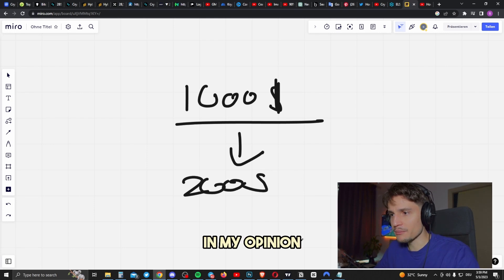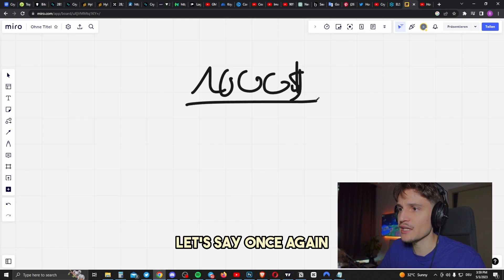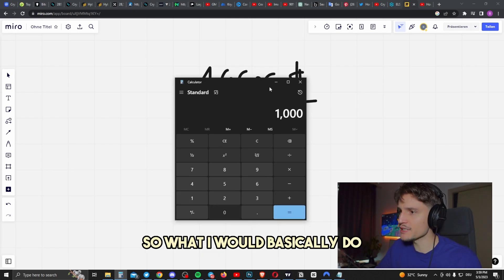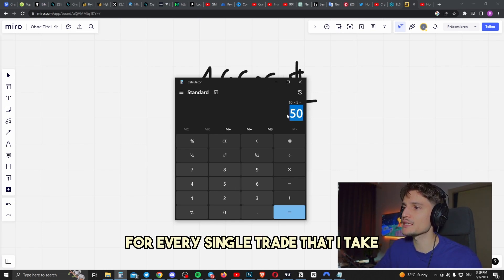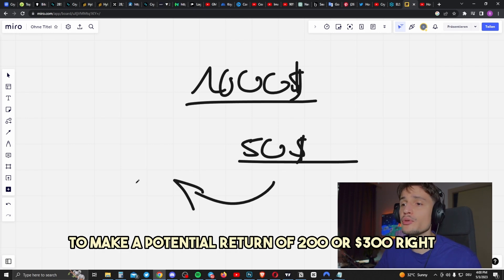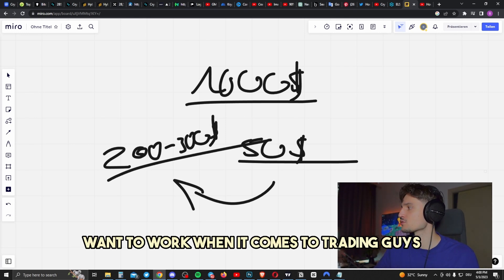The best way to go, in my opinion, if you have $1,000, is to risk approximately 2% to 5% on every single trade. So with that being said, if you have $1,000 and want to make a lot of money with trading, I would risk approximately max around 5% for every single position, for every single trade that I take. In this case, I'm risking around $50 for every single trade to make a potential return of $200 or $300. This is how we want to work when it comes to trading.